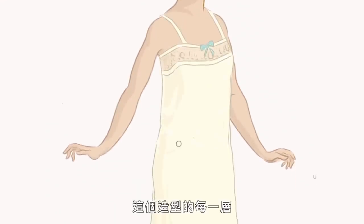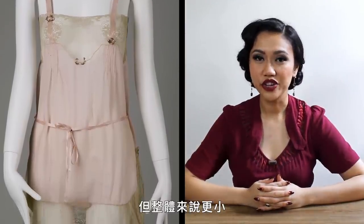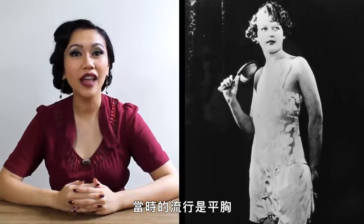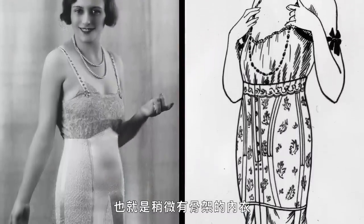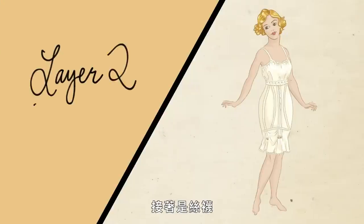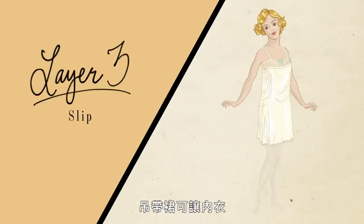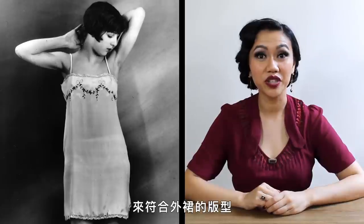Now we're going to draw every layer of this look. First, the undergarments. The innermost garment would be a version of the combination, but a bit smaller and more lightweight. By 1920, the ideal body was transitioning into one with de-emphasized curves. It became fashionable to flatten the bust rather than accentuate it. This is why the corset evolved into the girdle, a lightly boned undergarment that flattened the hips and created a columnar silhouette. Stockings were still worn and secured using suspender-like garters, often attached to the bottom edge of the girdle. Then the third layer: a slip added a smoothing layer between the undergarments and the outer dress, loose-fitting and boxy to match the silhouette of the dress worn over it.